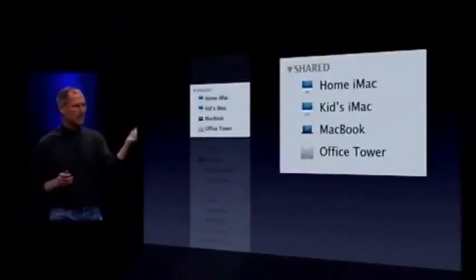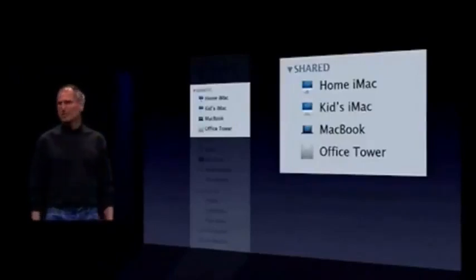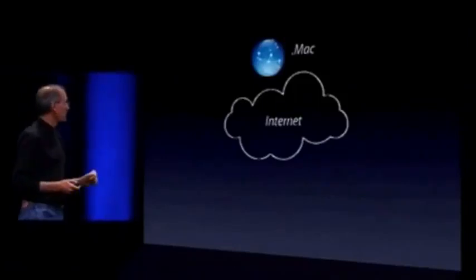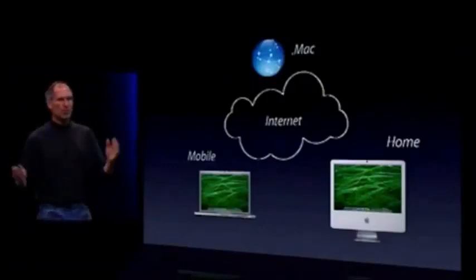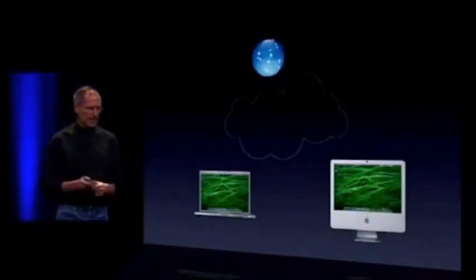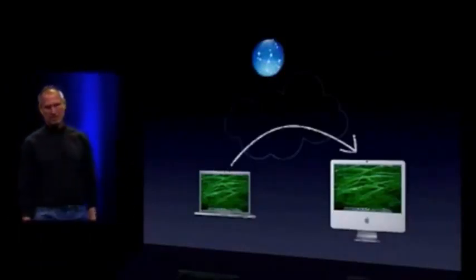Under Shared, we can see computers around the house - the home iMac, the kids' iMac, a MacBook - and browse and share files with them just by clicking, as if they were right on my own computer. If I'm a .Mac subscriber I can click on the tower in the office and browse it as well. Back to My Mac works simply: whenever my home iMac gets a new IP address, it tells .Mac. When my MacBook gets to a hotel, it tells .Mac its IP address and gets the addresses of all my other computers. Then they communicate - encrypted - and it all works great.